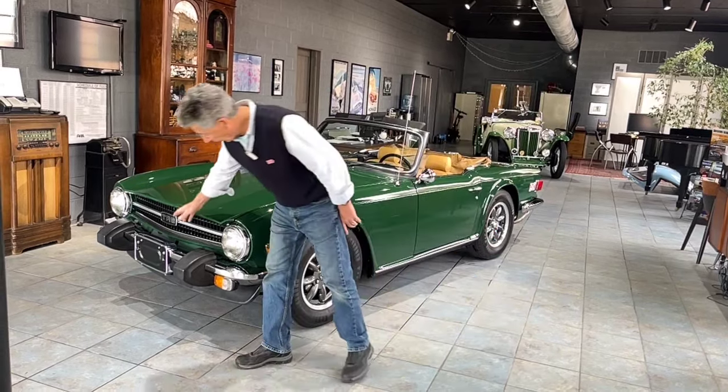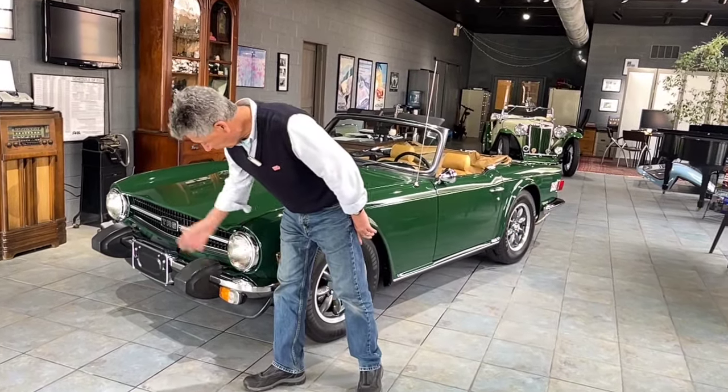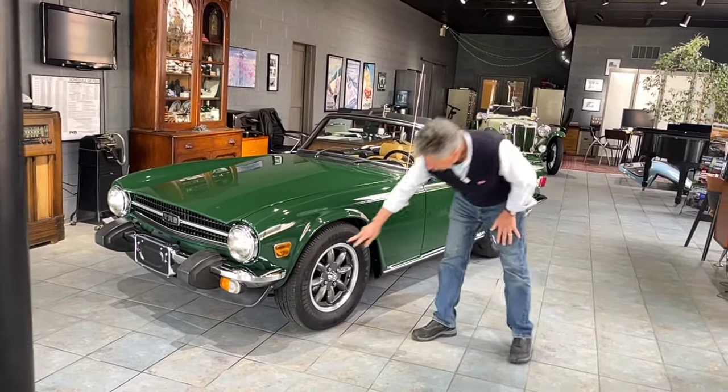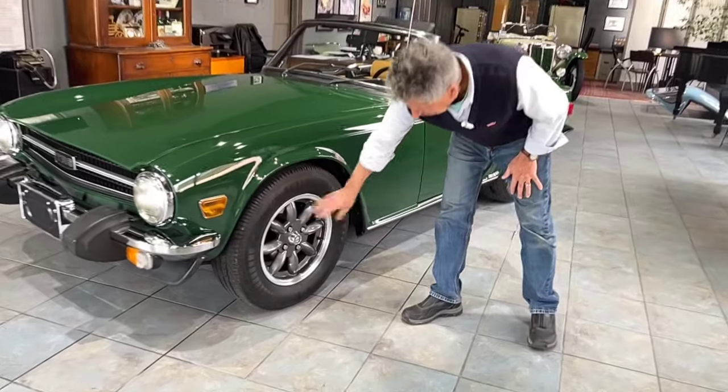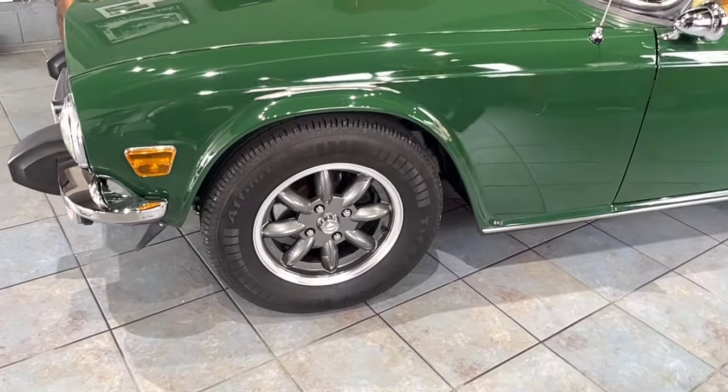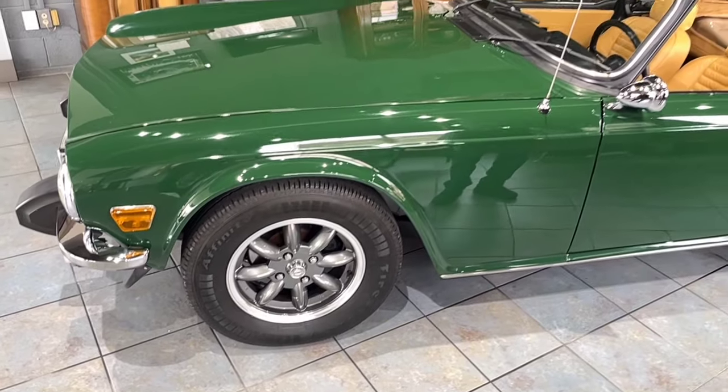The chrome is excellent, holding up extremely well, which you would expect. The lenses and everything are excellent. The wheels are beautiful — there's no curb rash anywhere, pretty close to perfect. The wheels are gorgeous looking. It has a set of Firestone tires on it and they're in excellent condition.